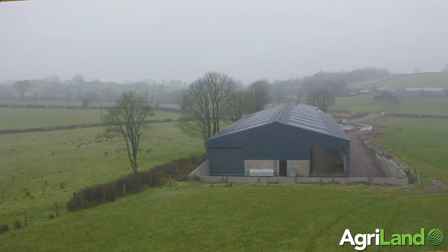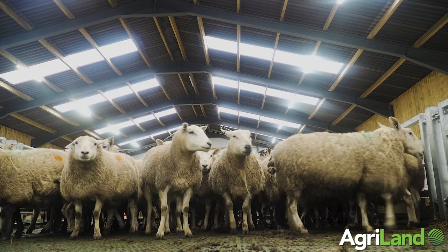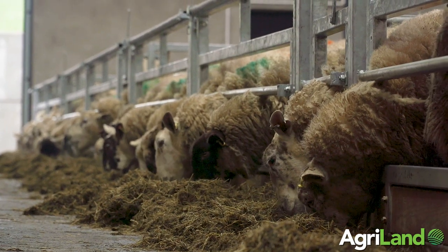We're now in the new shed for the flock. This is a completely new development. Prior to this we had the ewes housed on straw bedding down at my other son Mark's farm. Last season we had about 200 ewes in a house that should only accommodate maybe 140 or 150, so there were problems and it was difficult during lambing.